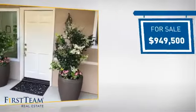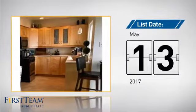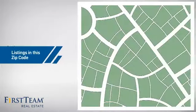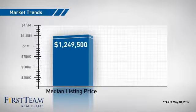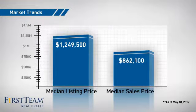Currently listed at just over $900,000, it just went on the market this month. Wondering how it stacks up against the competition? There are now just over 140 homes on the market within this zip code, with a median list price of just over $1.2 million and a median sale price of just under $900,000.